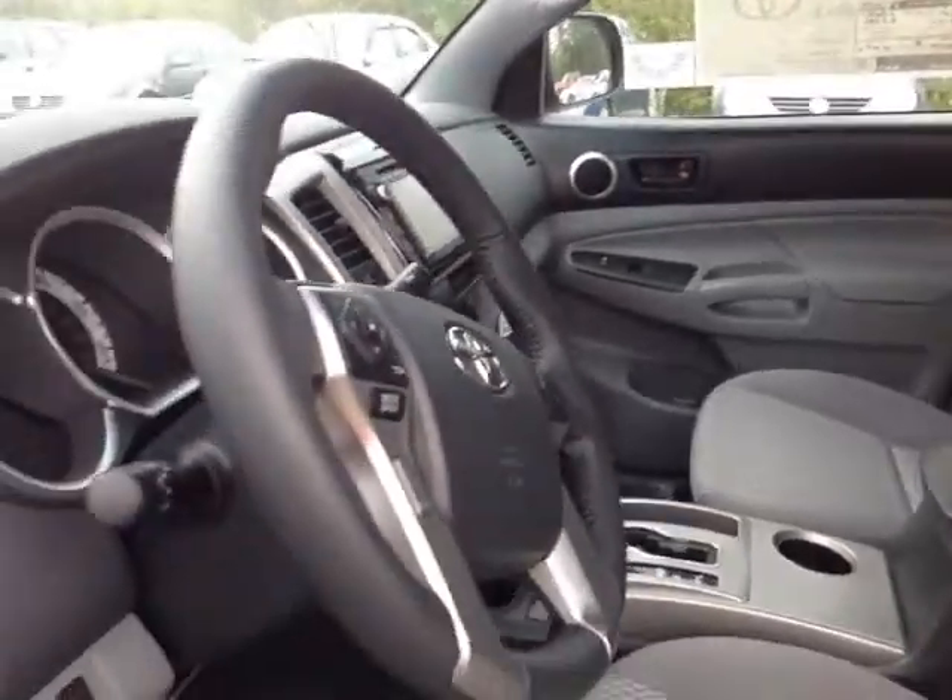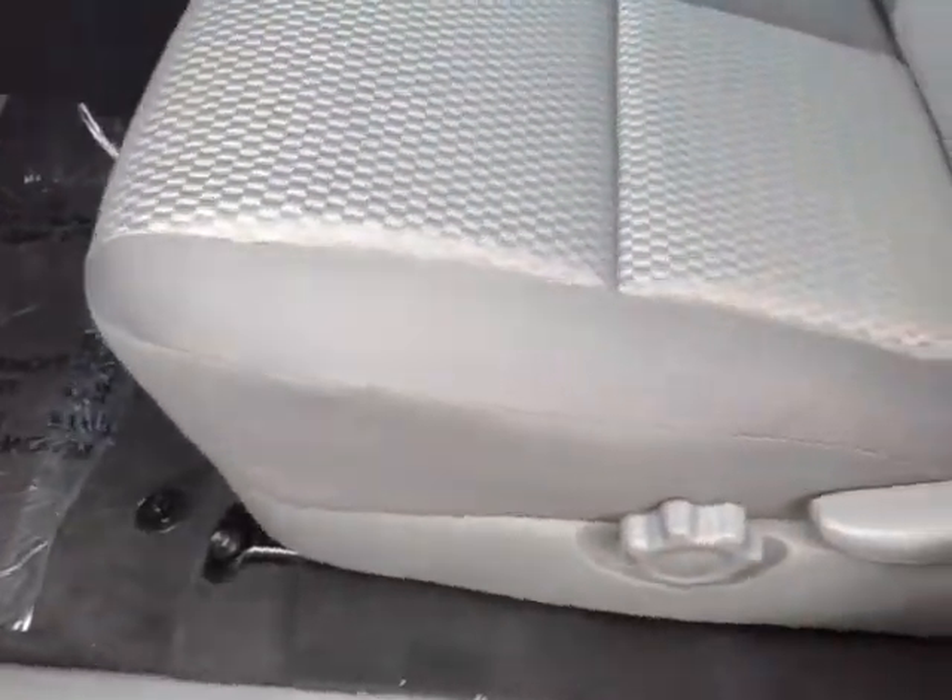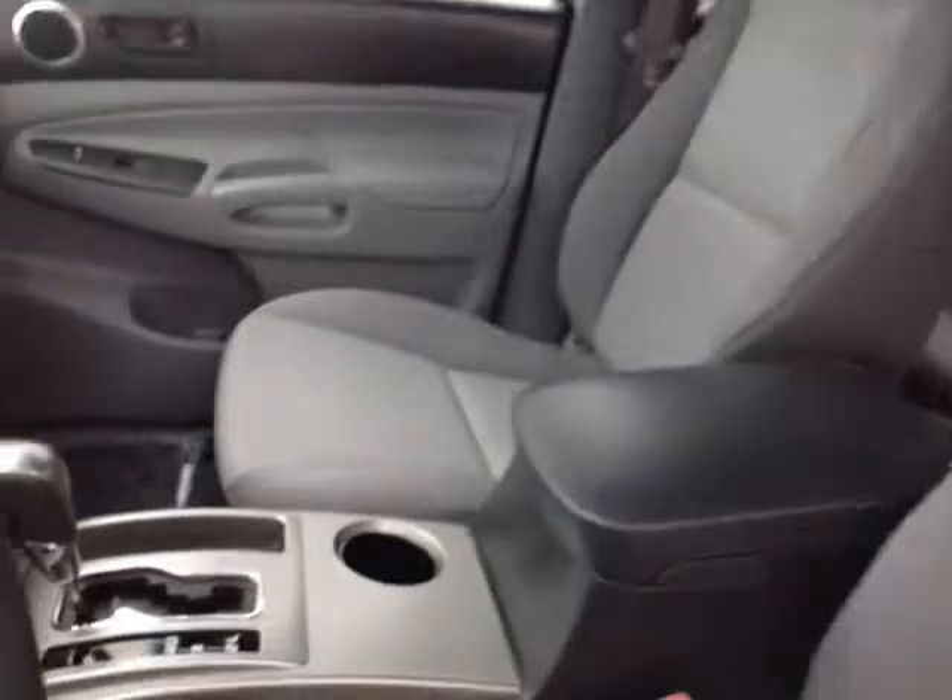So Steve, now that I've shown you the exterior features on this new Tacoma, let's go ahead and take a peek at the space on the inside. As you can see here, no shortage of space, versatility, and creature comforts on the interior, starting with this comfortable cloth driver's seat.